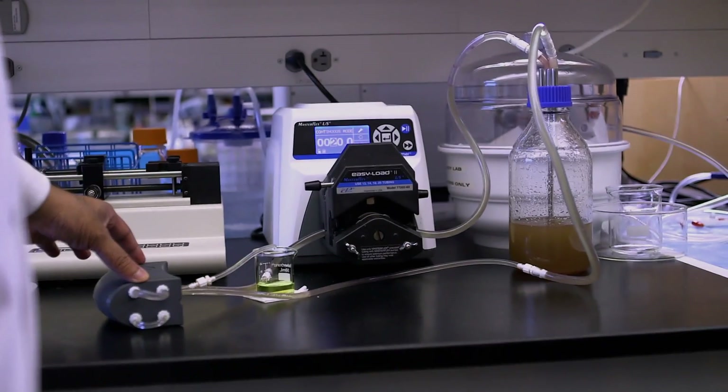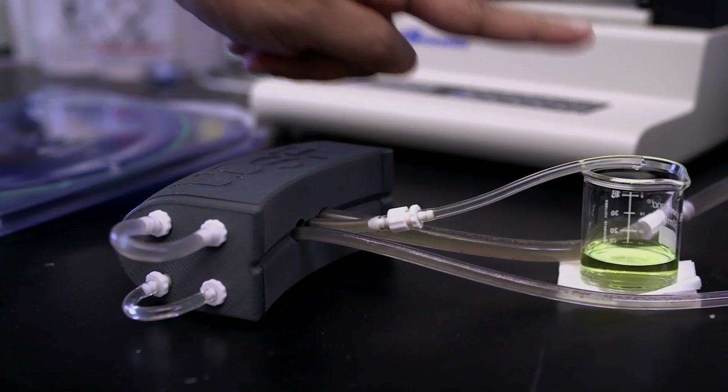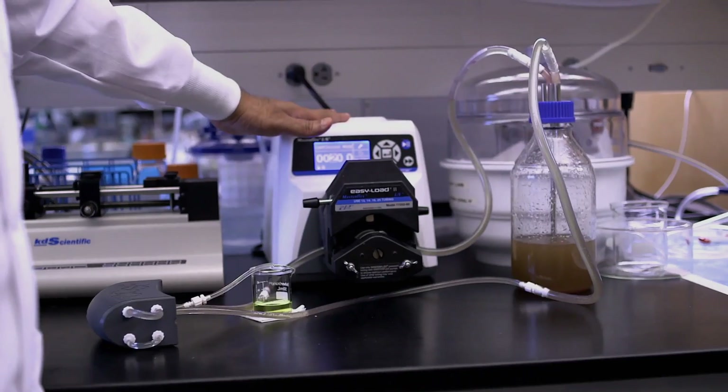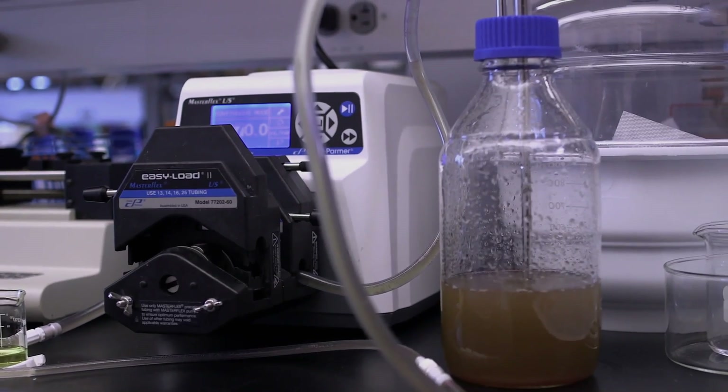What we have here is the prototype model. This is fake blood. Coming out here is our fake urine. In practice, we won't need a pump because the silicon membranes are so efficient that our body's own blood pressure will be able to drive the filtration.